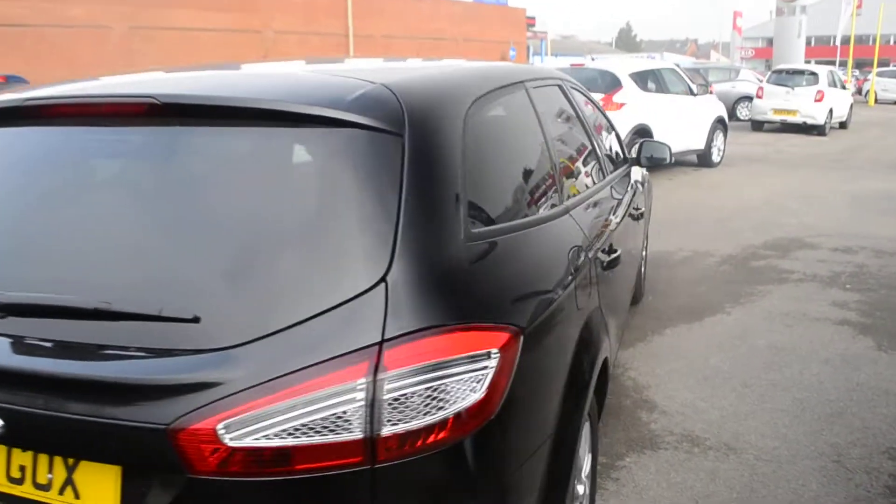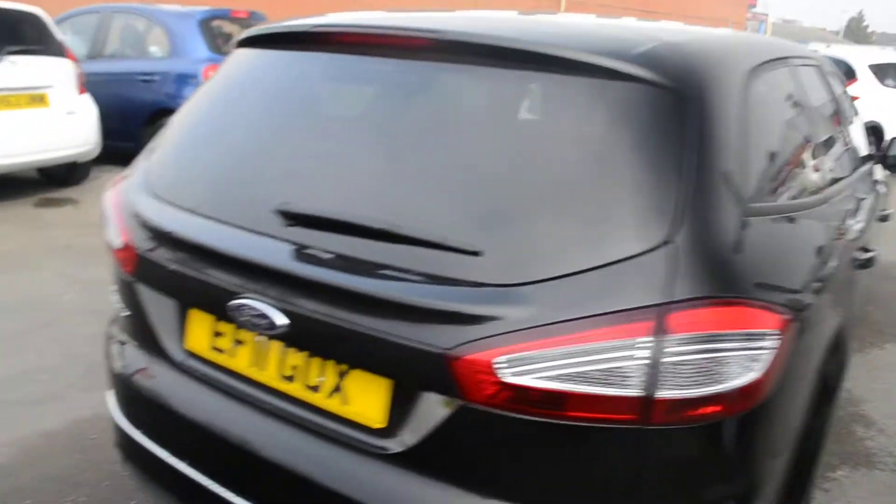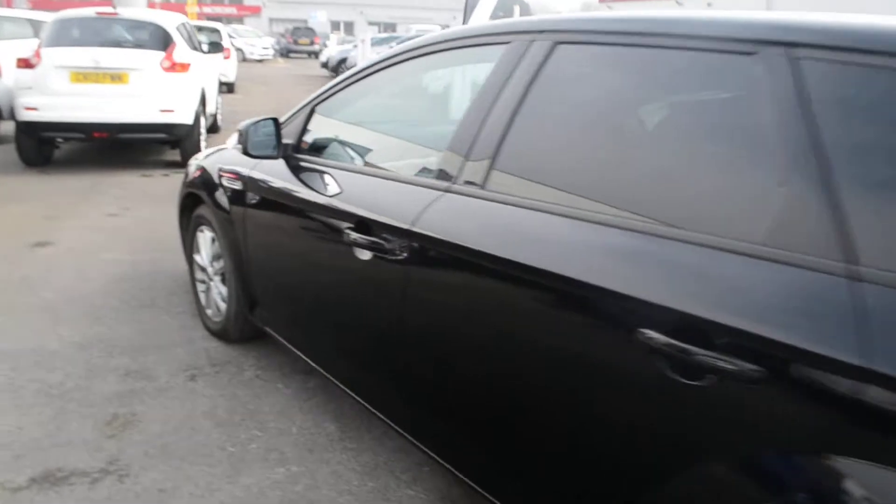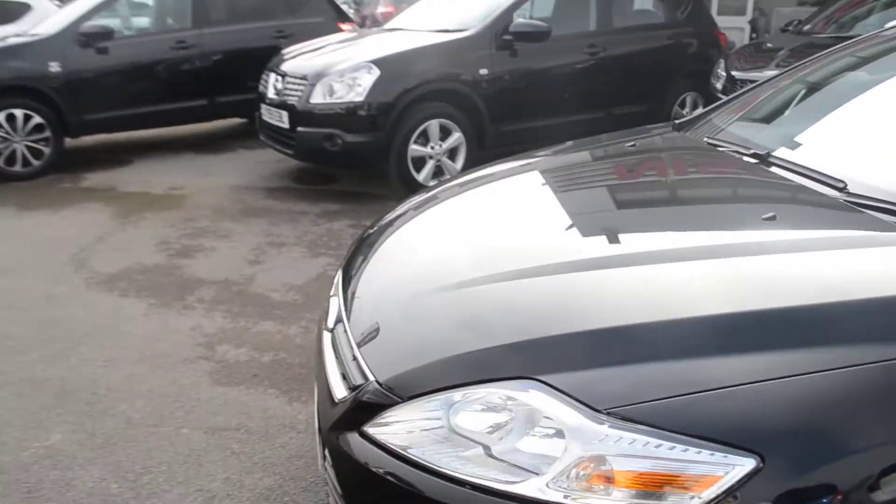As you can see, a very long vehicle, very spacious inside. Now we've had a full 360 of the vehicle, we can talk about some of its features.